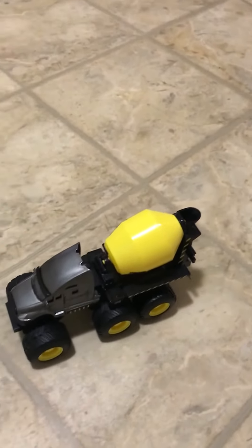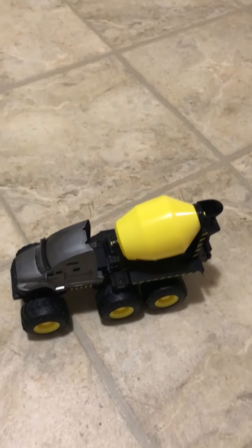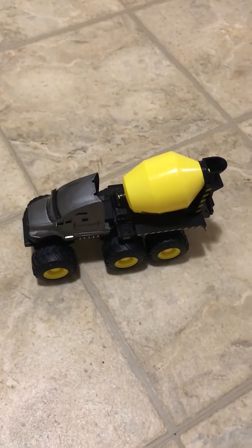This truck covers a pretty fair distance. It's fun, it's quiet for the parents, and I give this product a 5-star review.